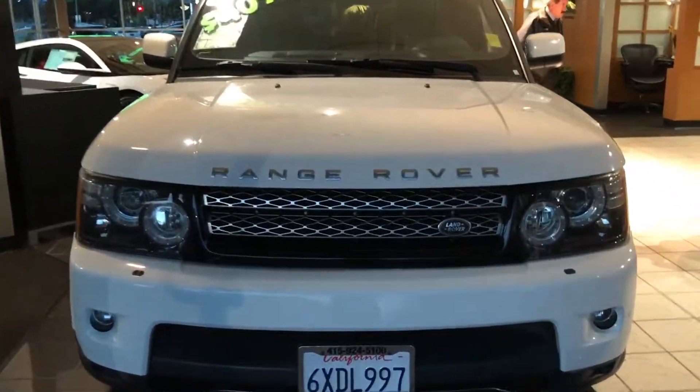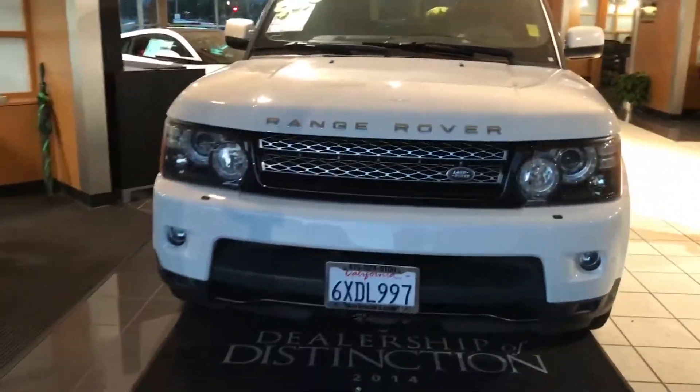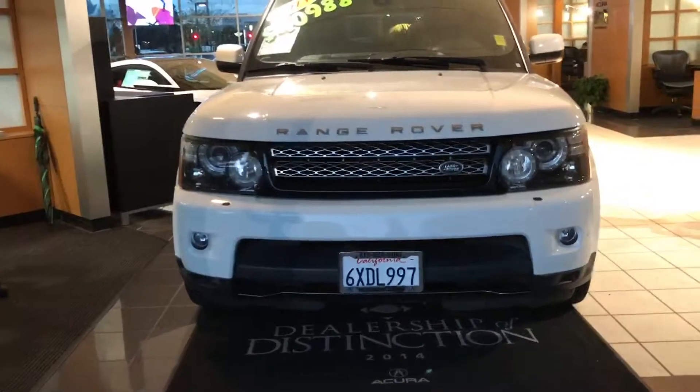The pinnacle of the luxury SUV is the Range Rover — the ultimate off-roader. So why wouldn't you get one? I'm Daniel, your Marin Acura product specialist, and I've got to show you this exotic.